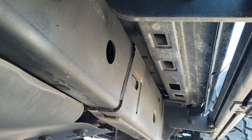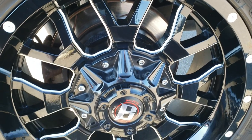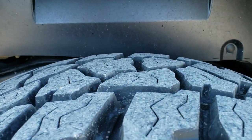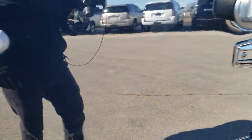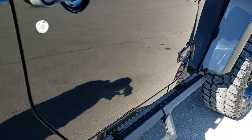Frame and underbody is in exceptionally nice clean condition. Lower rockers all look really good — the frame is very corrosion-free. This back rim is in excellent condition as well, and the back tires have just as much tread as the front tires. I always like to point out on these Wranglers the door hinges — this one's in excellent shape, didn't see any corrosion on there.